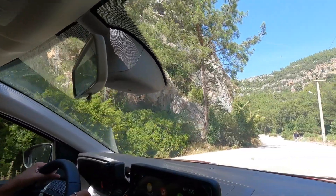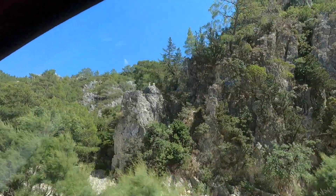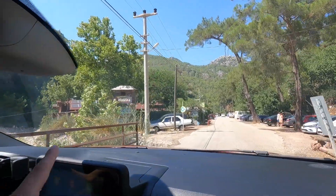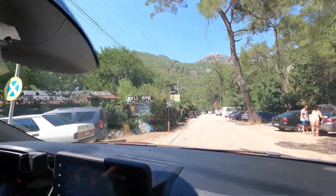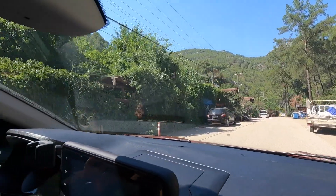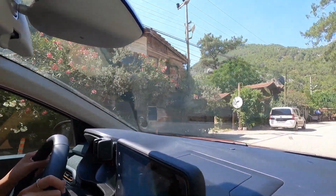We've arrived in Olympus now. It looks really cool and really different — we're surrounded by forest everywhere and these cool cliffs, similar to the ones we saw in Ölüdeniz. This place has hostels; it's more of a hippie backpacker place from what we can see, and you can definitely tell that from the appearance of the guest houses and restaurants.